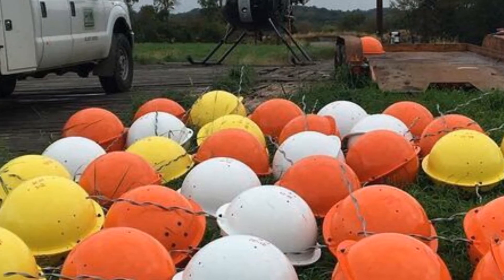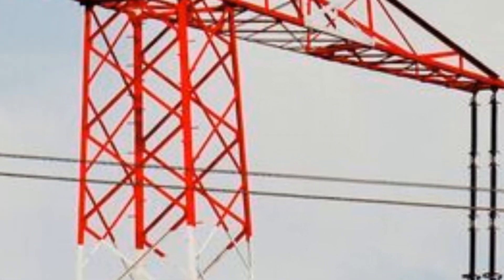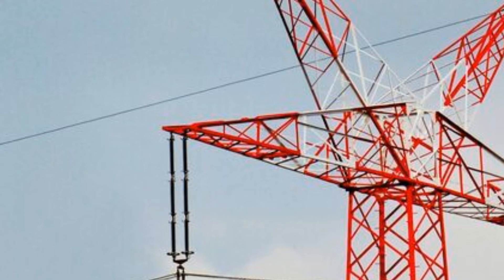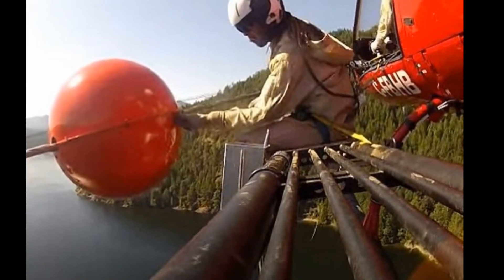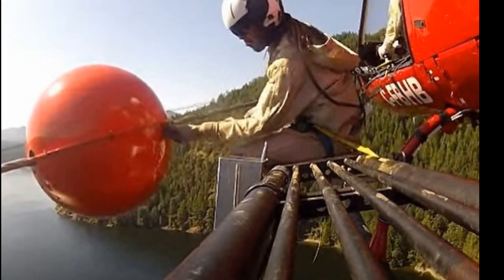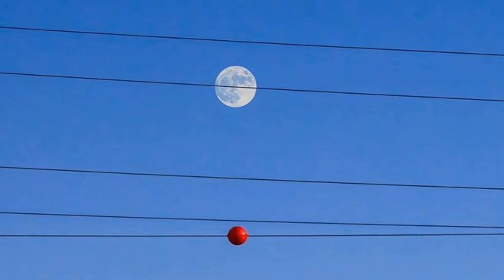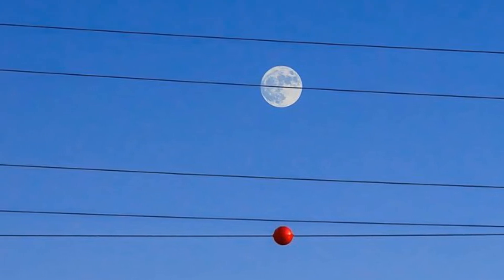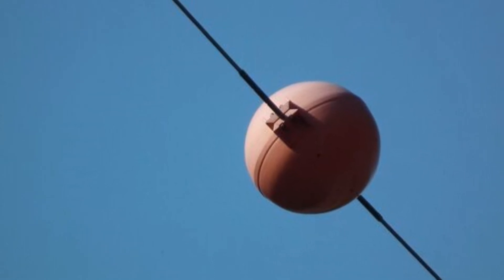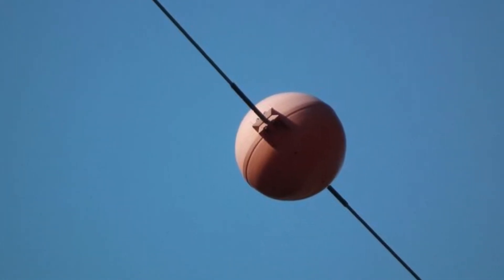There are also certain places where you're more likely to see these spheres, which are known as visibility marker balls in the aviation field. They tend to dangle in spots where planes and helicopters often fly low, such as canyons, mountain passes and valleys, as well as over freeways and on the lead-up to airports. The cables that zigzag across these areas have to be tagged with the visibility marker balls — otherwise, as planes start to descend, their pilots may not be able to see the lines ahead.